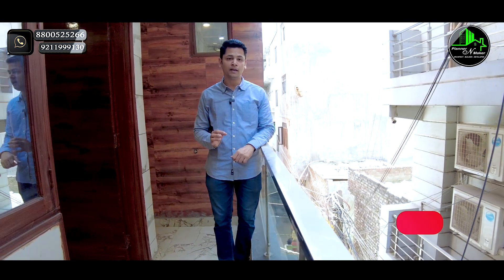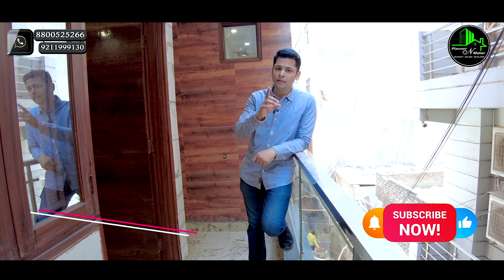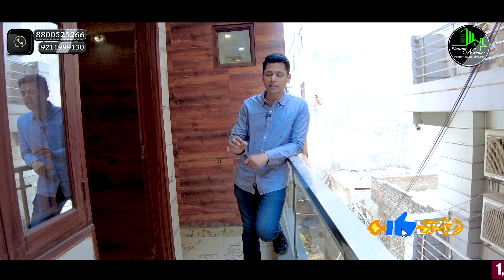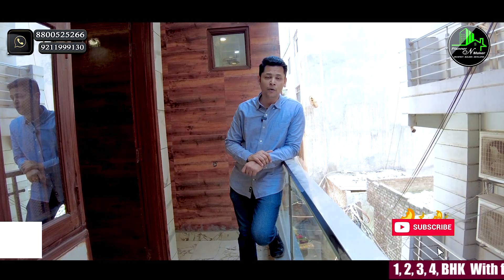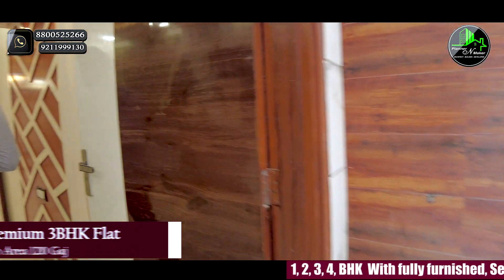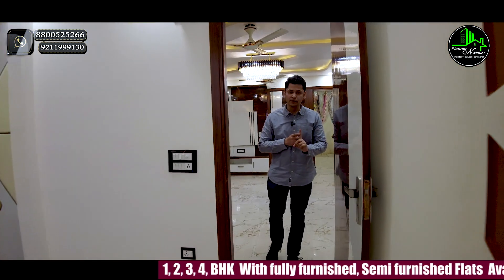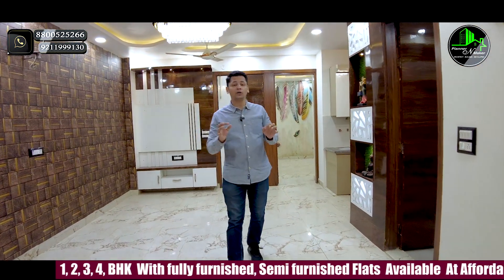This is a ready-to-move flat. You can get a home loan of up to 80 to 85%. If your profile is good, you can easily avail this loan. We will also discuss the building area and amenities in detail.